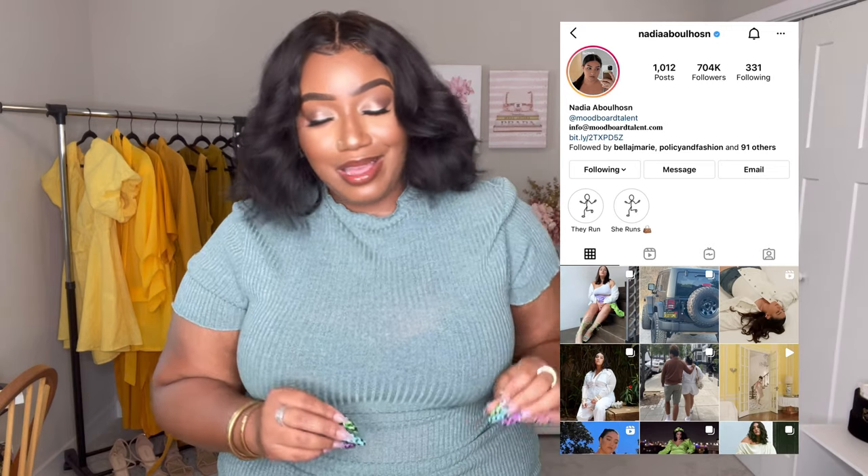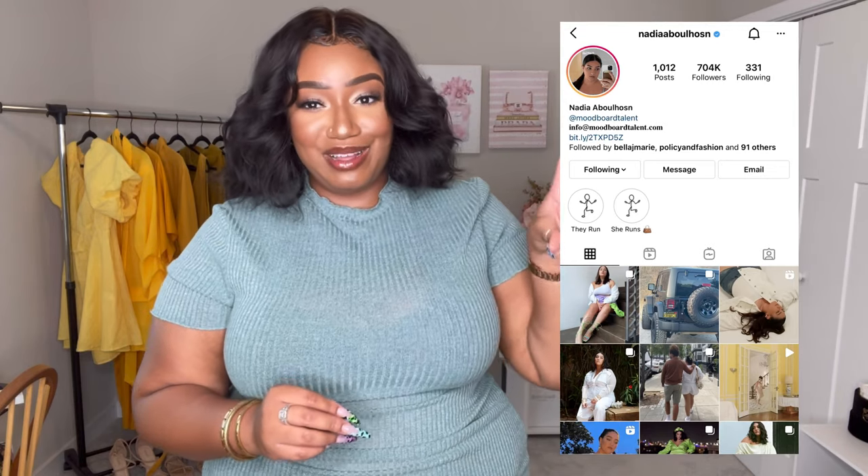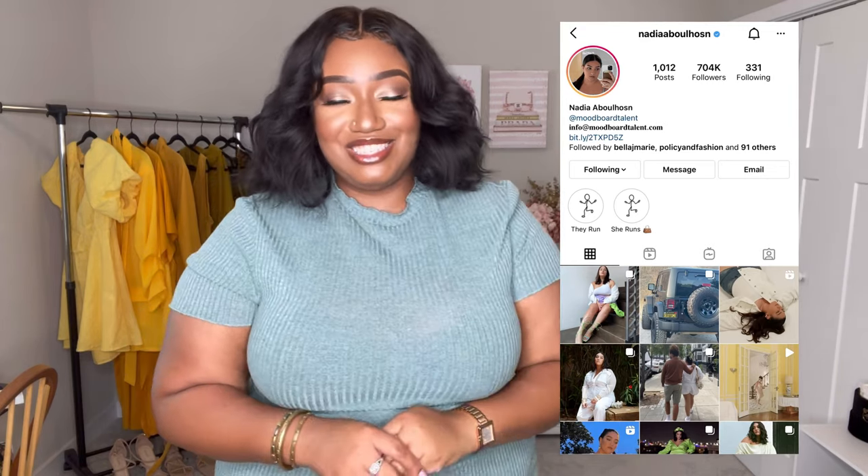What's up beauties, welcome back to another plus size try-on haul right here on my channel. If you're new here, I am Sonia and today you're tuned into another Fashion to Figure haul. Specifically, I'm going to be trying on some pieces from Nadia's drop with her collection from Fashion to Figure. I got about four pieces from her specific collab and some other pieces from Fashion to Figure in general that I'm super excited about.